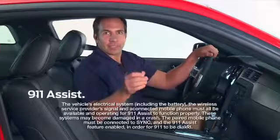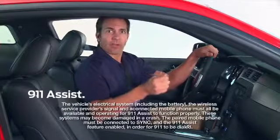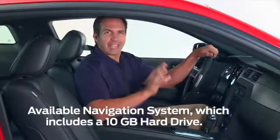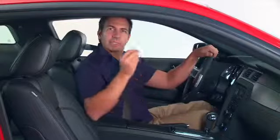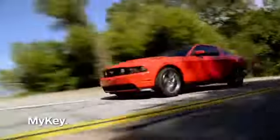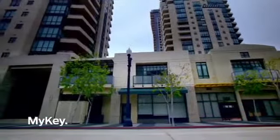And it has 911 assist, which calls the 911 operator directly in case of an accident. The available navigation system has a 10-gigabyte hard drive, which stores approximately 2,400 songs. Mustang also has MyKey, which allows parents to activate a restricted driving mode.